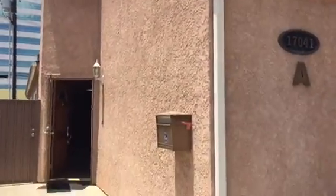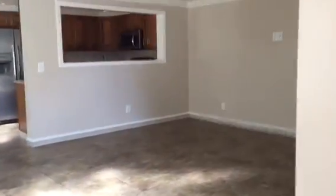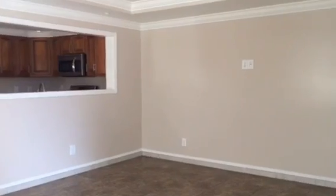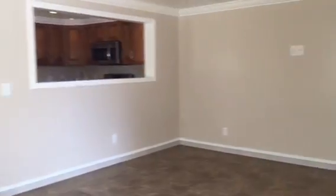This is 17041 A Lane in Huntington Beach. We have a little walkway here. This is the living room area. There's an HDMI cable plug-in over there on the wall. Kitchen.